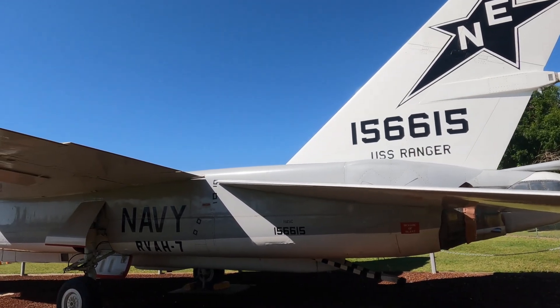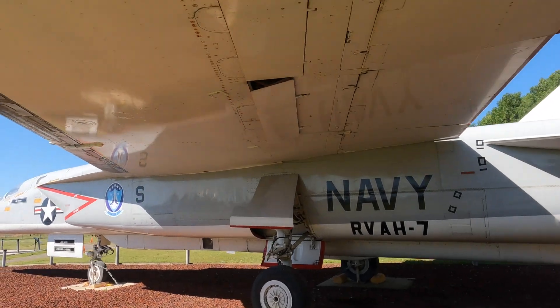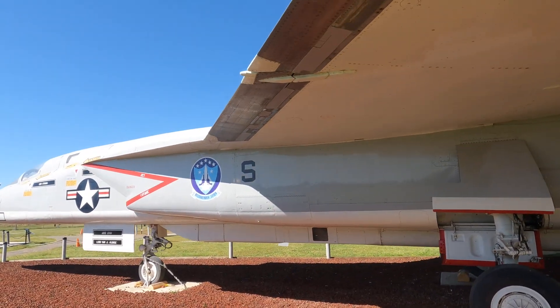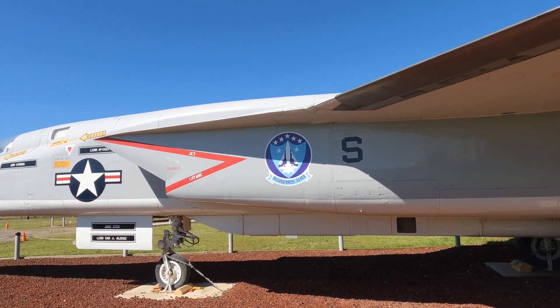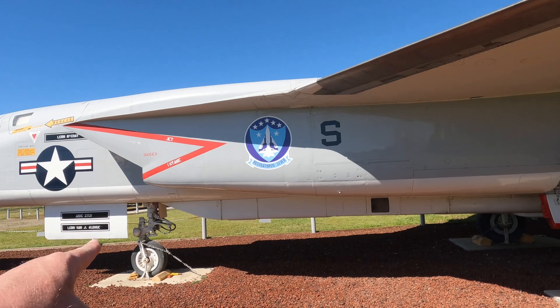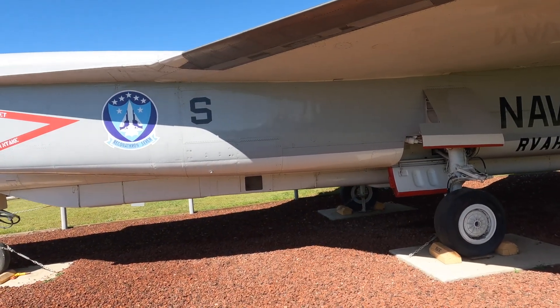This is a beautiful aircraft, I gotta say. I'm pretty sure this one is Reconnaissance 7 — this is a recon bird. And that whole center deal, that rib all the way down — that's all camera systems.